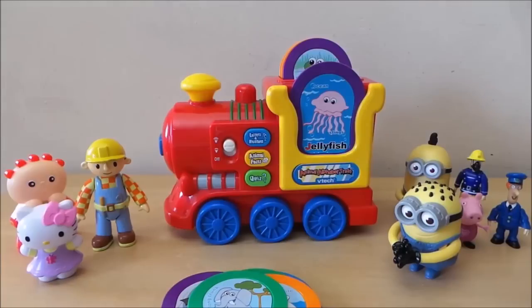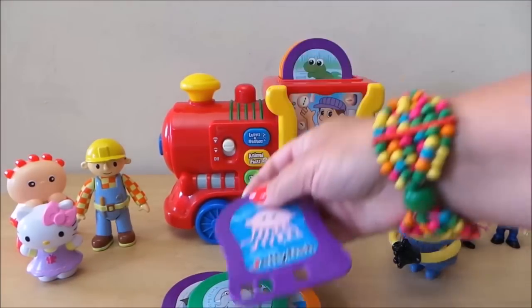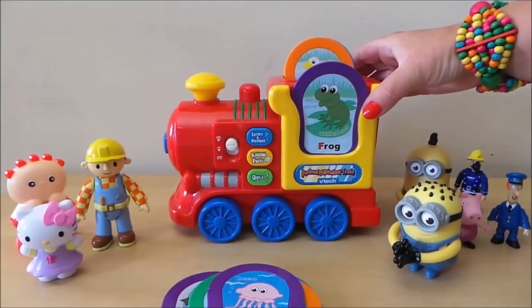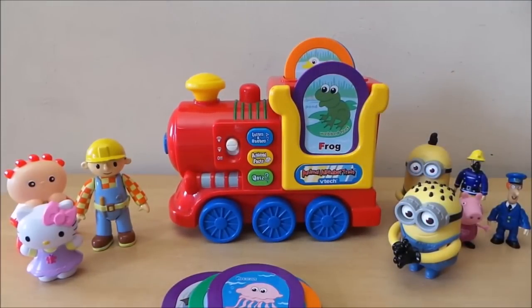A baby jellyfish is called an ephyra. The frog lives in the pond. Animal facts! Cool! A baby frog is called a tadpole.